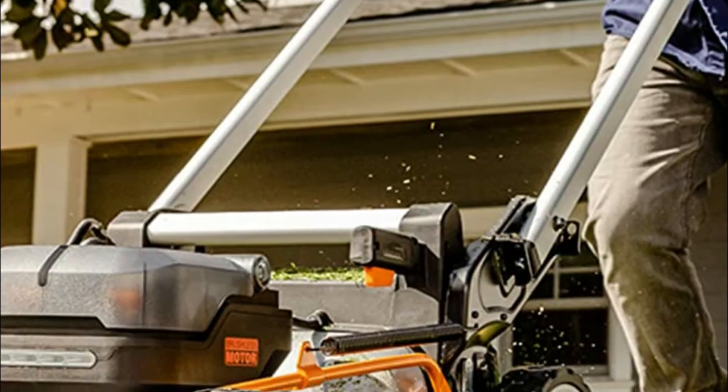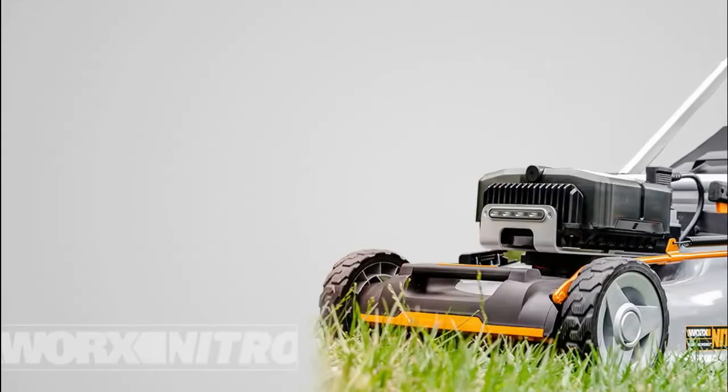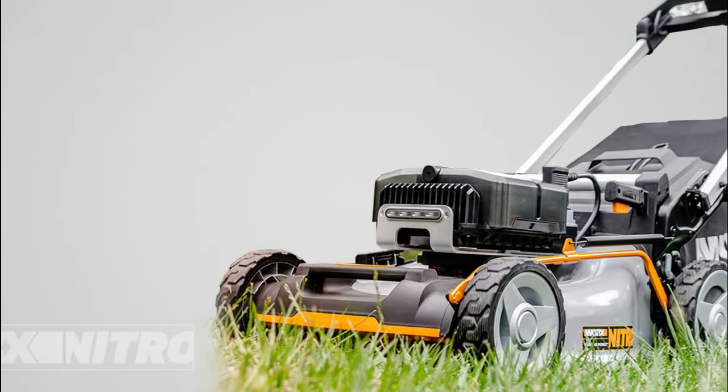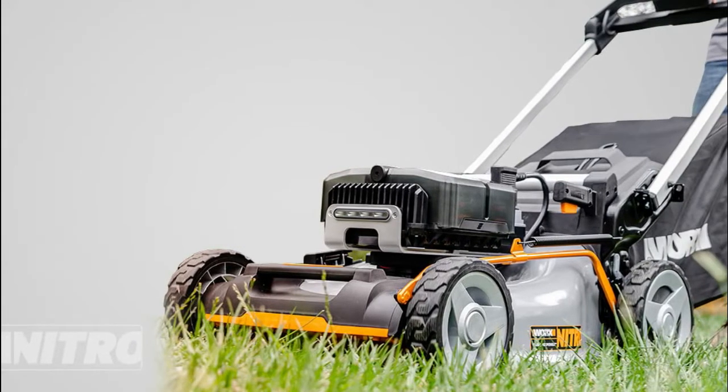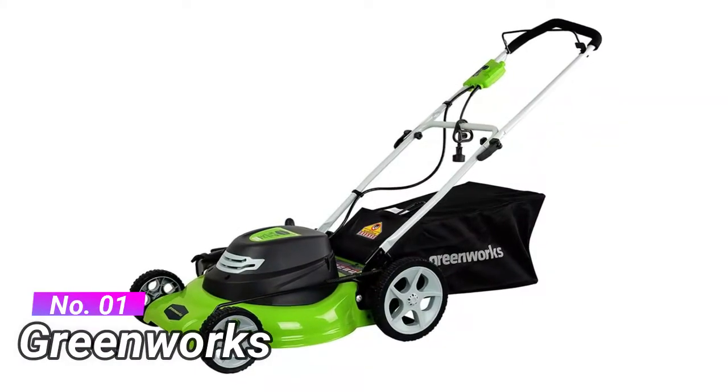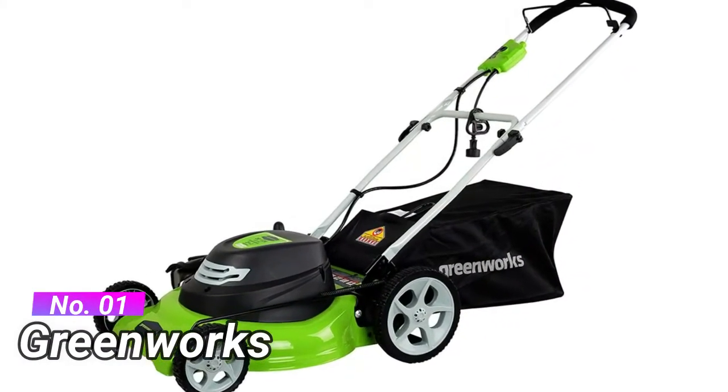It features rear wheel drive with variable speed control, single lever controls for seven-position cutting height adjustments, grass bag mode change, and LED lights for visibility in low light conditions. Number one: Greenworks — powerful 12 amp motor cuts through the toughest grass.